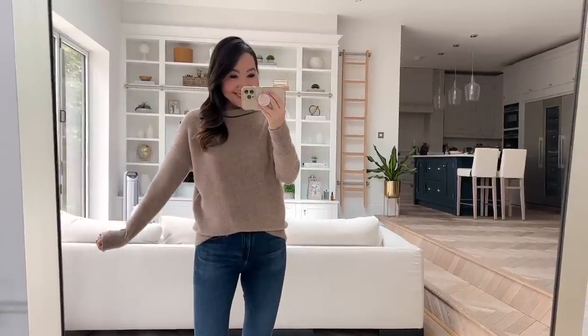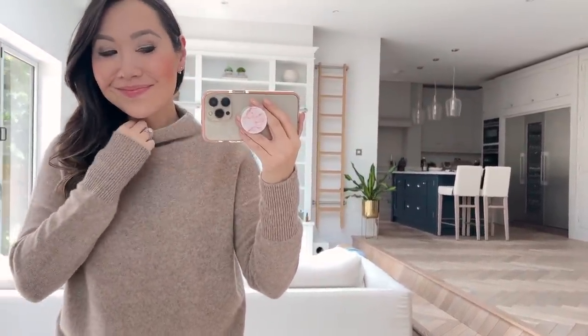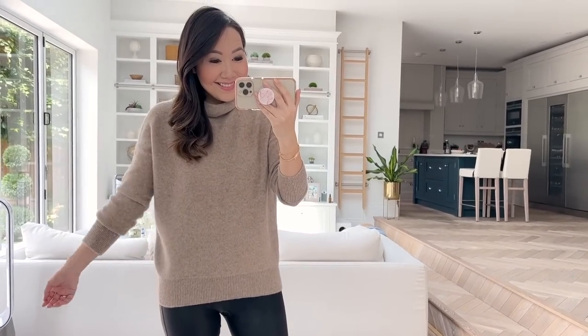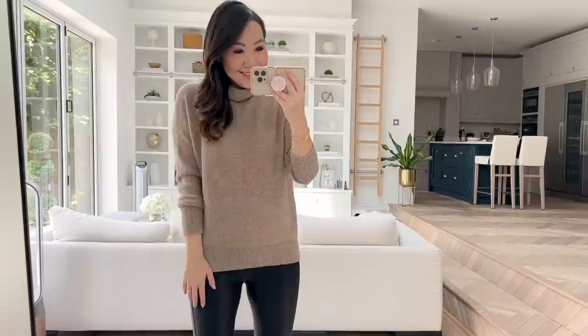My Vince Cashmere sweater is also included. This is a classic for them — they bring it back year after year, and it's genuinely one of those knits you'll get so much wear out of. It is so soft and snuggly, and the quality is gorgeous. There are just so many items included, so I'll link that blog post and also direct link the landing page. You do need different codes for different areas, so I'll list all the details below.